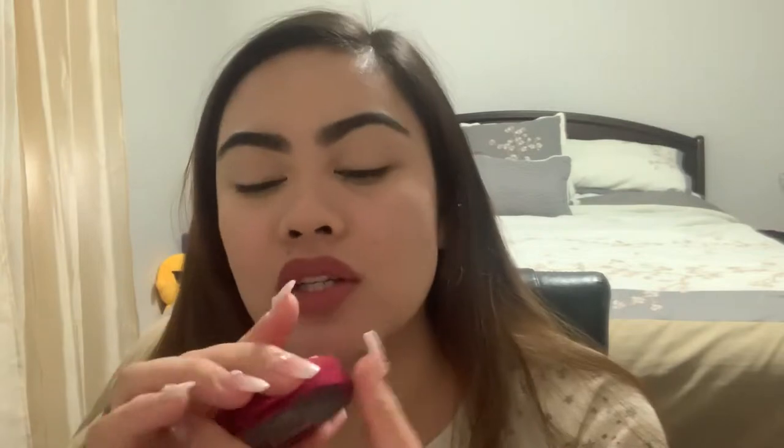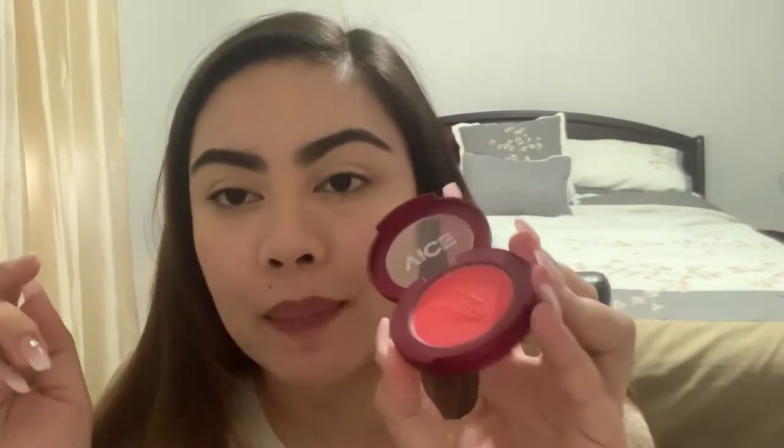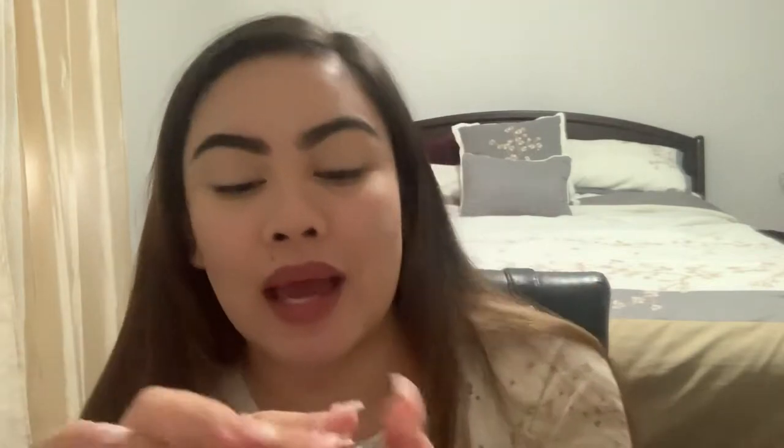For blush, I always use Vice Cosmetics in the shade Manika — the Aura Blush. This is what I use almost every day when I do makeup. For highlighter, I'm using the Becca in Champagne Pop — going back to this one. I also use the MAC Hyper Real Glow in Get Lived, but most of the time this month I use the Becca.